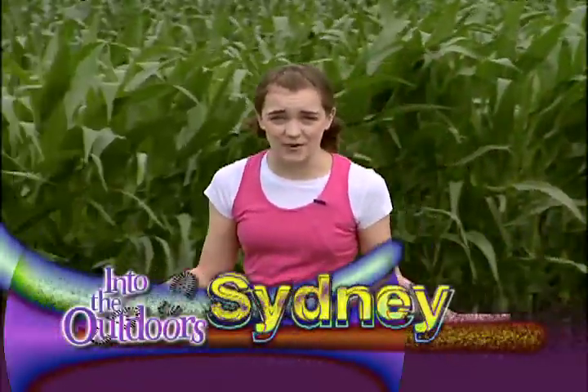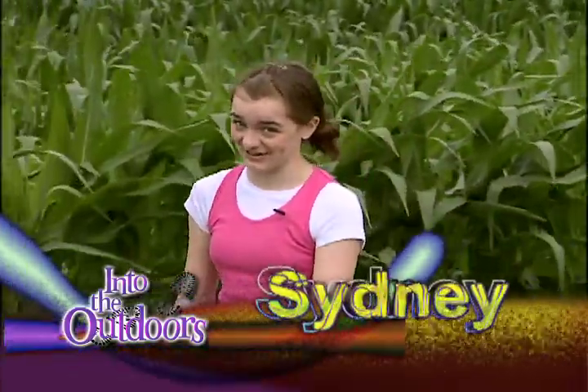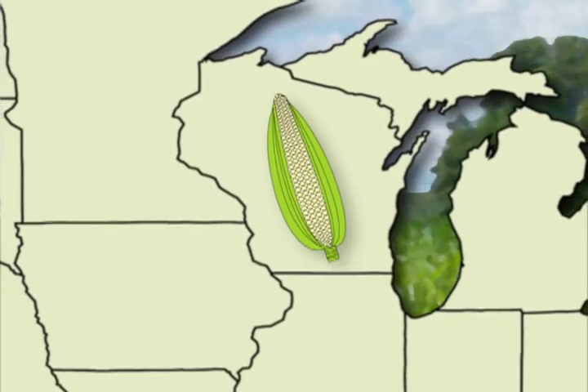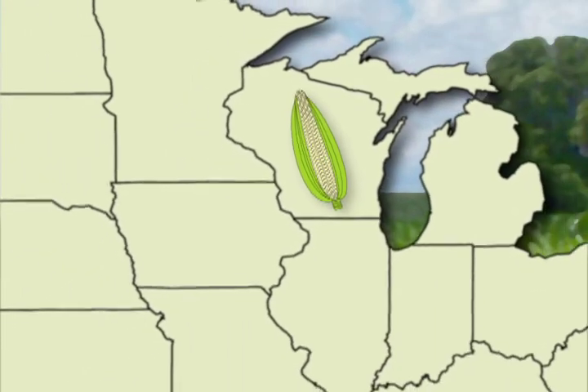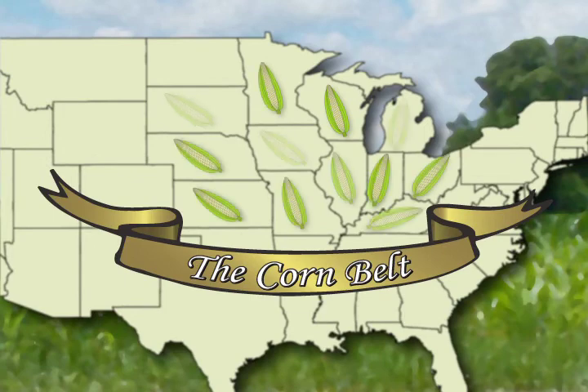Corn is the number one field crop in the United States. Farmers in our country grow twice as many bushels of corn as any other crop. Wisconsin plays a big role in the production of all that corn — our state is part of the Corn Belt, which is made up of 12 states that grow the majority of our nation's corn.